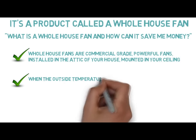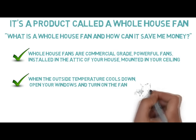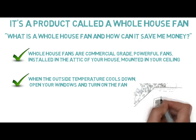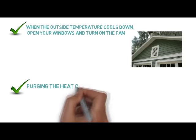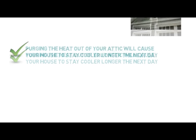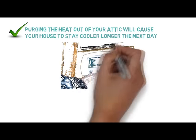When the outside temperature cools down, open your windows and turn on the fan. The whole house fan will draw the cool, refreshing outside air through your home and force the air up into your attic, then purge it out of your home through your existing fans. Purging the heat out of your attic will cause your house to stay cooler longer the next day. You will find that the need for AC will either be eliminated or greatly reduced.